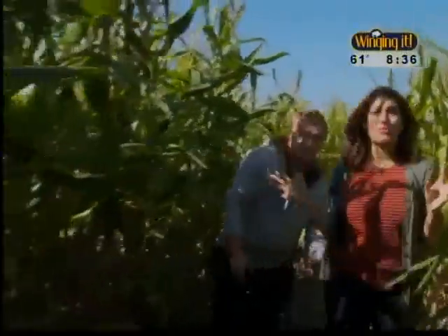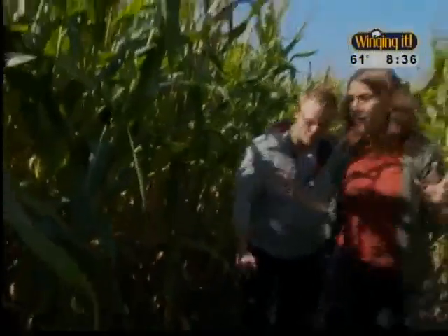Jake and I are already having a really hard time finding our way around. They do this at night — I can't imagine trying to be in here with a flashlight and figure out where I'm going.